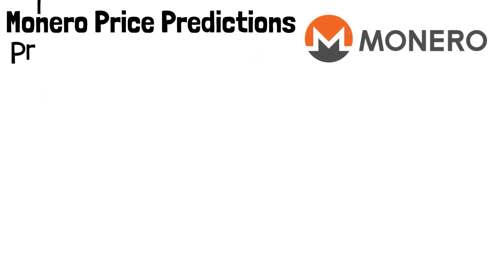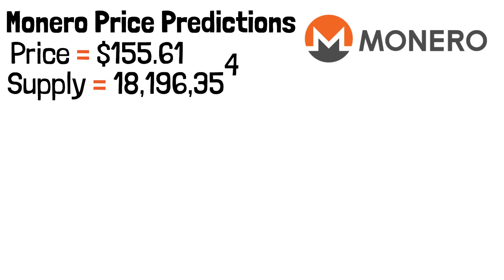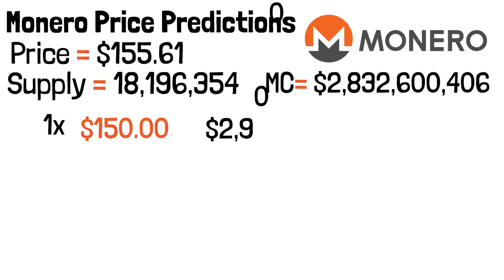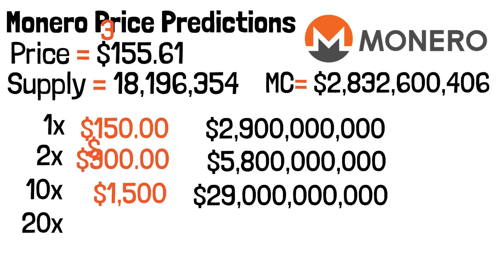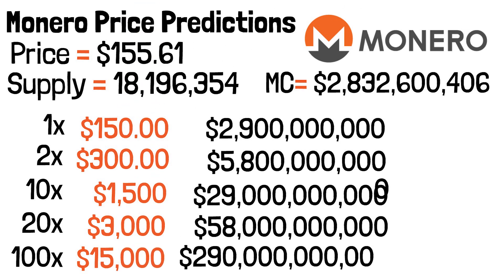Now let's dive into Monero price predictions. Monero currently has a price point of $155.61. Its circulating supply is 18,196,354 coins, giving us a market cap of approximately $2.832 billion. If you invested in Monero today at around $150 with a market cap of $2.9 billion: a 2x would put the price at $300 with a $5.8 billion market cap; a 10x would put the price at $1,500 with a $29 billion market cap; a 20x would put the price at $3,000 with a $58 billion market cap; and a 100x would put the price at $15,000 with a $290 billion market cap.